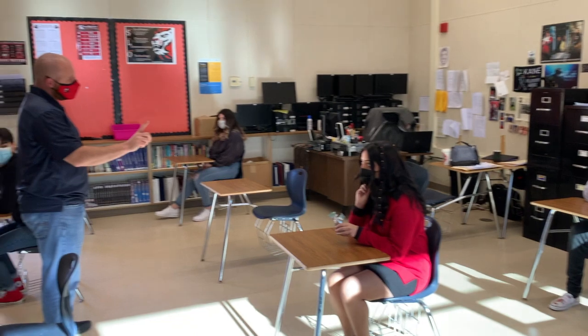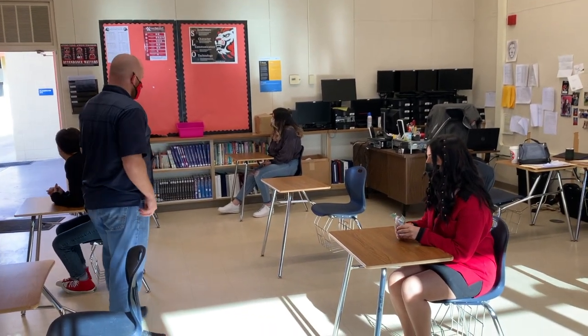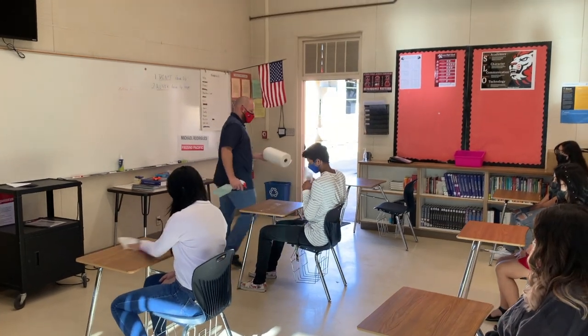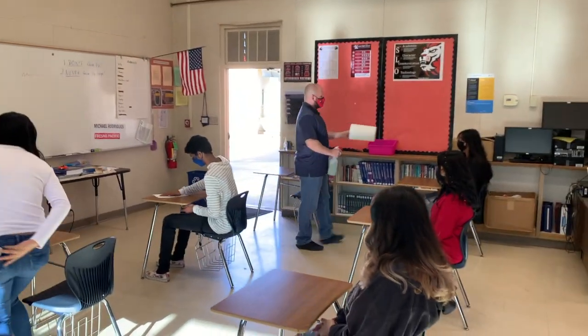While in class, students will not be allowed to roam. Before the end of each period, students and staff will work together sanitizing and cleaning each desk.